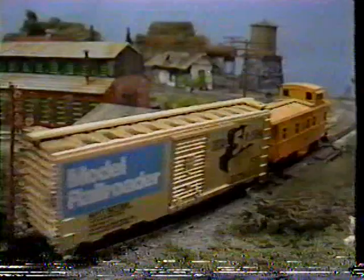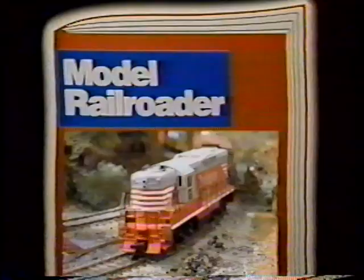This is the HO scale Moringo-Milwaukee-North. Right now it exists only in the mind of Wayne Wesolowski. Perhaps you have a layout that exists only in your mind. How do you get past the hurdles so your dream becomes reality? How do you solve the problems of benchwork, track, scenery, and cars? We hope to help with the basics of model railroading, presented by Model Railroader Magazine.